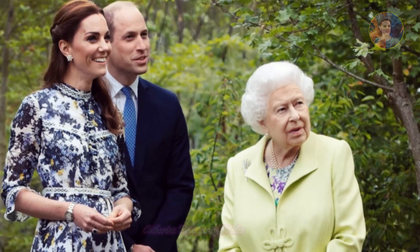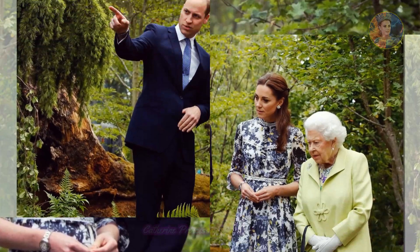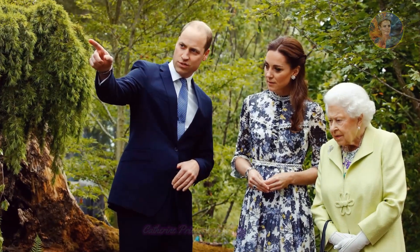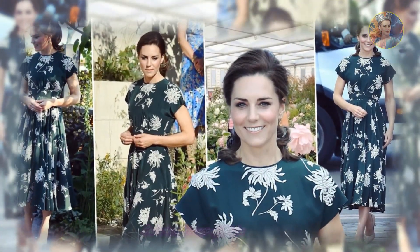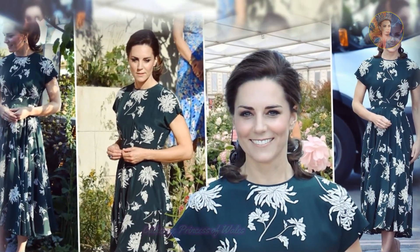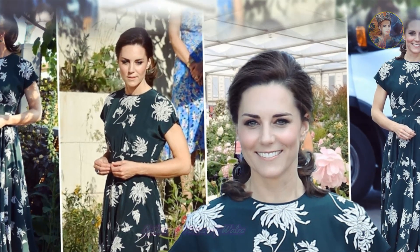The Princess of Wales made a big splash at the Chelsea Flower Show, attending the annual event long beloved by the late Queen Elizabeth, who passed away last September at the age of 96. The Flower Show, a celebrated event that draws horticultural enthusiasts and royals alike, provided the perfect backdrop for the princess's exquisite choice of attire.